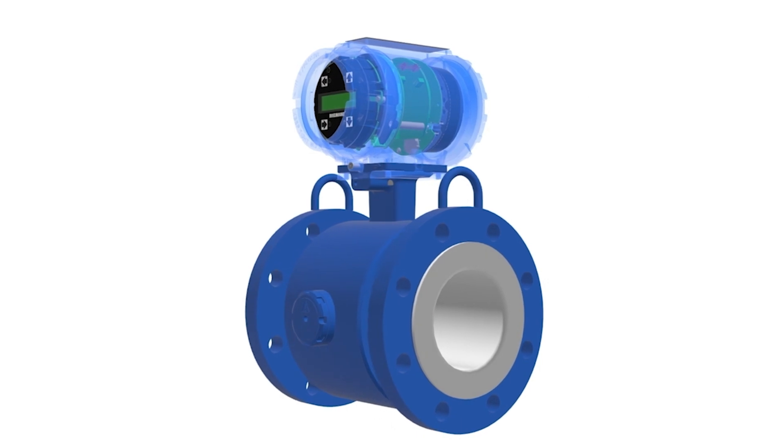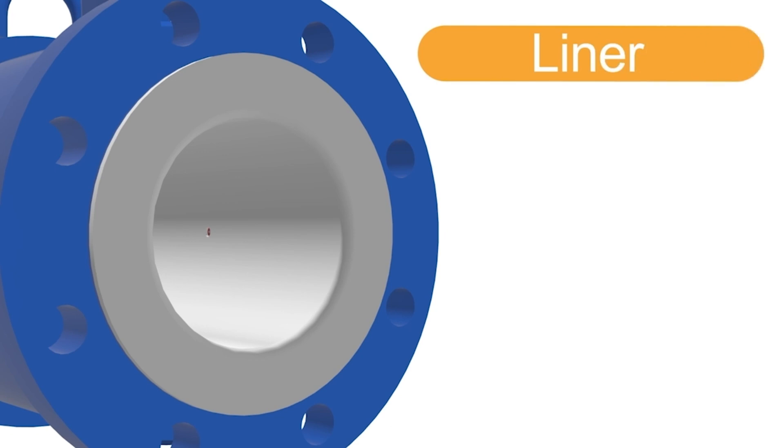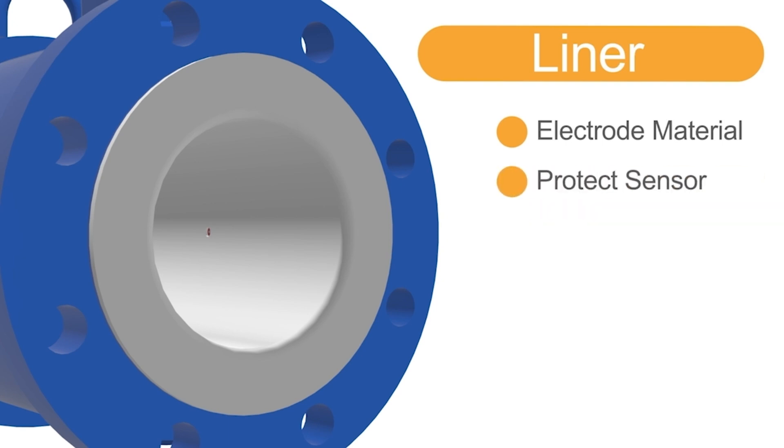To prevent electrical shorts of the sensing component circuitry, the pipe of the flow meter is lined with a special material known as a liner. This liner, along with a selection of the proper electrode materials, is important to protect the sensor against abrasive and corrosive chemicals and solids.